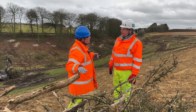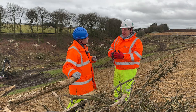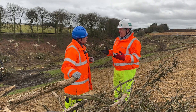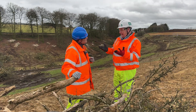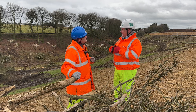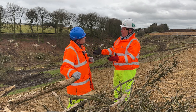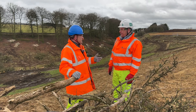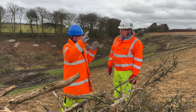Once the topsoil is stripped, we place 60,000 tons of 6C material on the base — it's a clean single 70 to 40 millimeter clean material with no fines. This enables any groundwater that's perching up or perching across to find its own way out through the lower drainage levels.